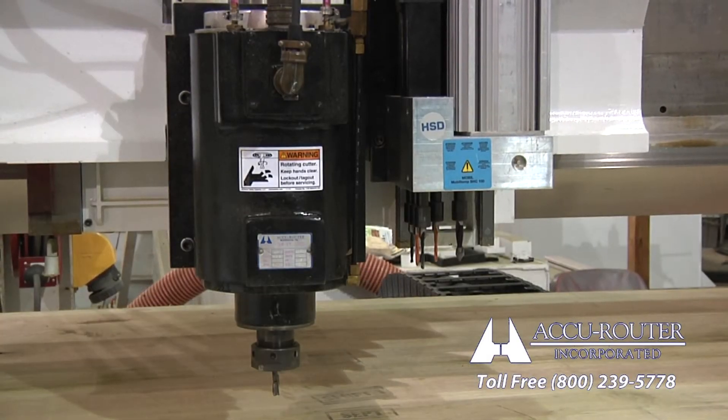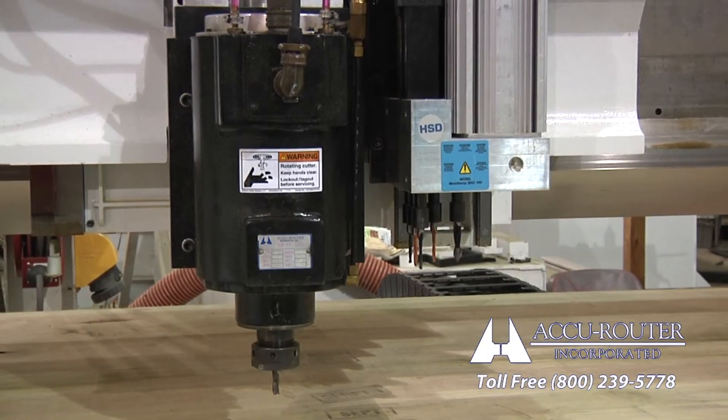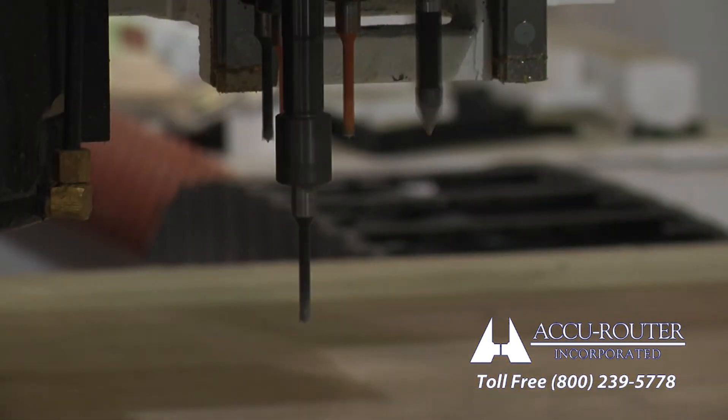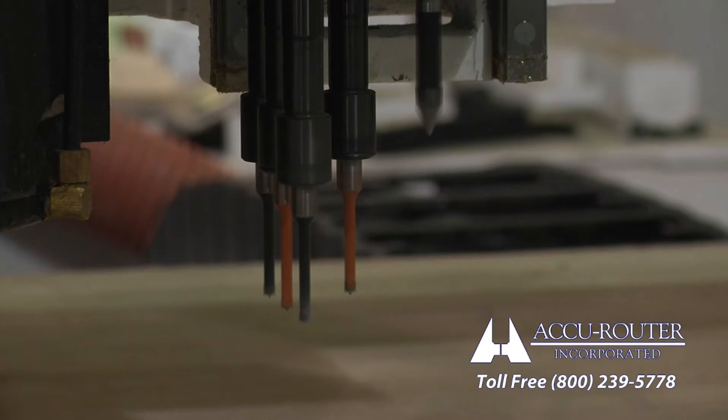Adjacent to the spindle is a vertical drill head, with five independently programmable drills on 32-millimeter centers. The collet spindle and drill head are a proven industry combination.